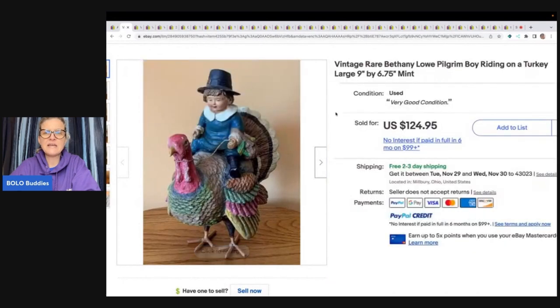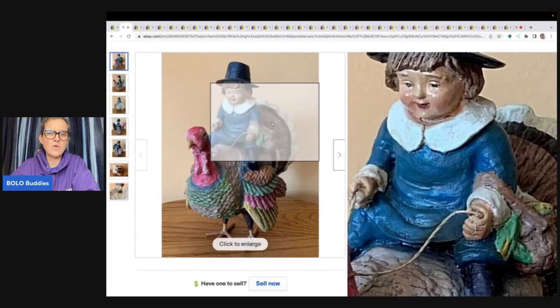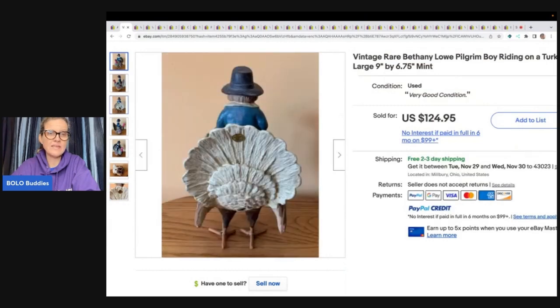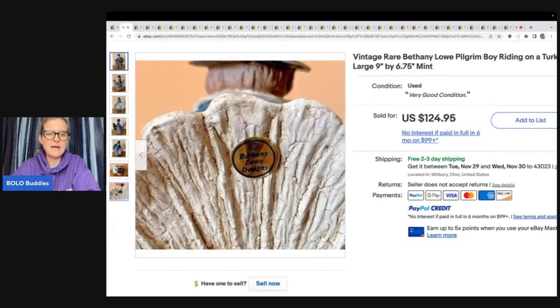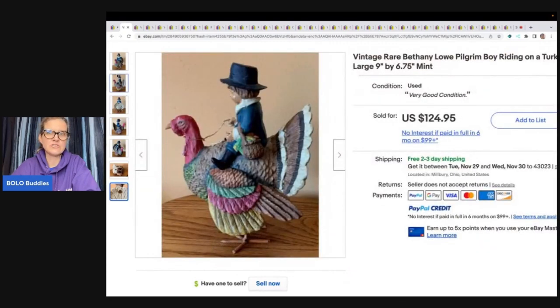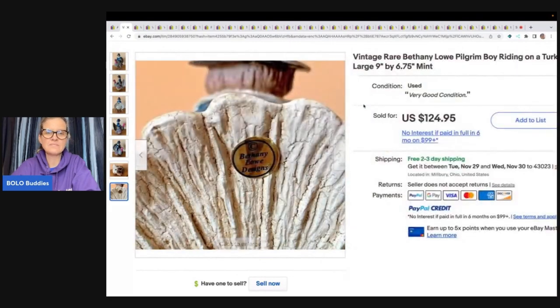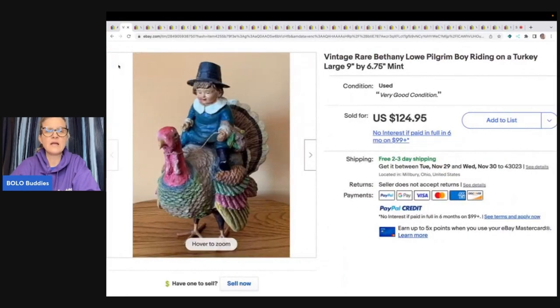The next item is this Bethany Lowe Pilgrim Boy Riding on a Turkey. This one did not have feedback, but I did verify it was not relisted. Bethany Lowe is a brand I'm familiar with and I know it is a big money bolo — her Halloween items especially go for big money. So if you ever see Bethany Lowe, definitely pick it up or at least research it. This sold for $124.95 with free shipping.